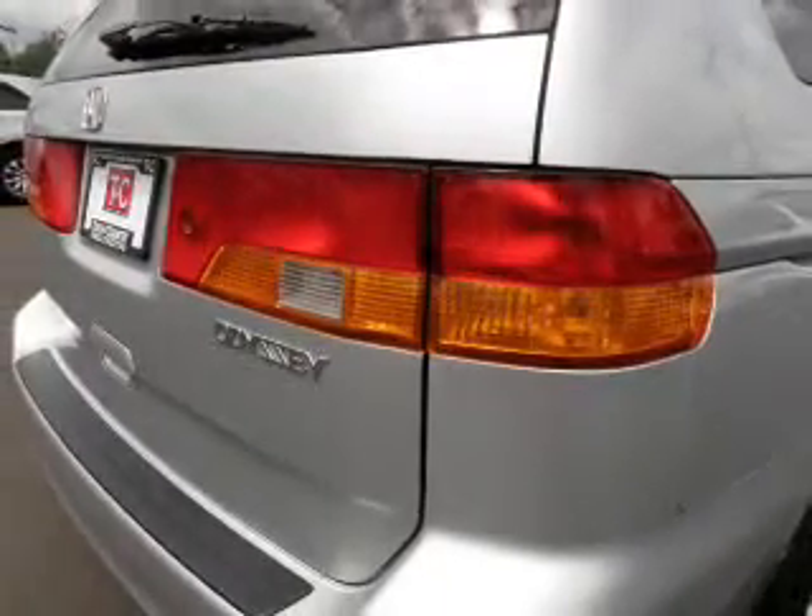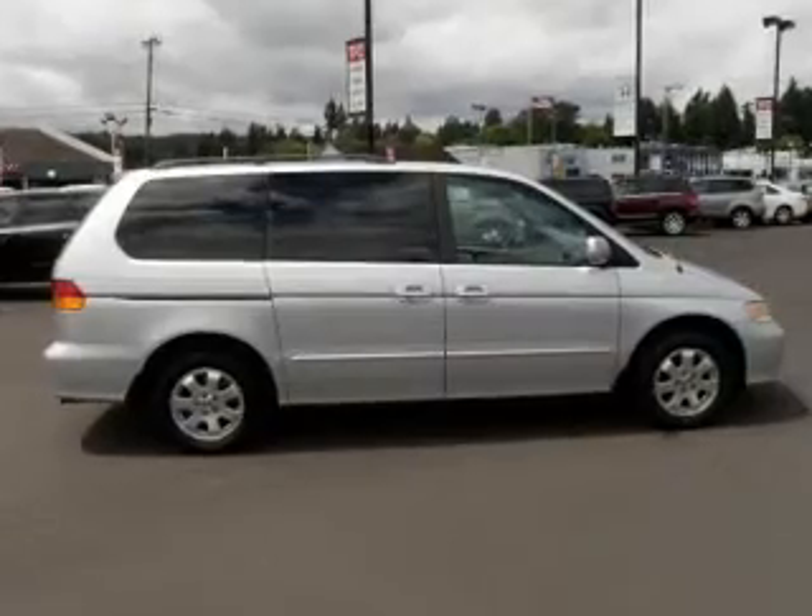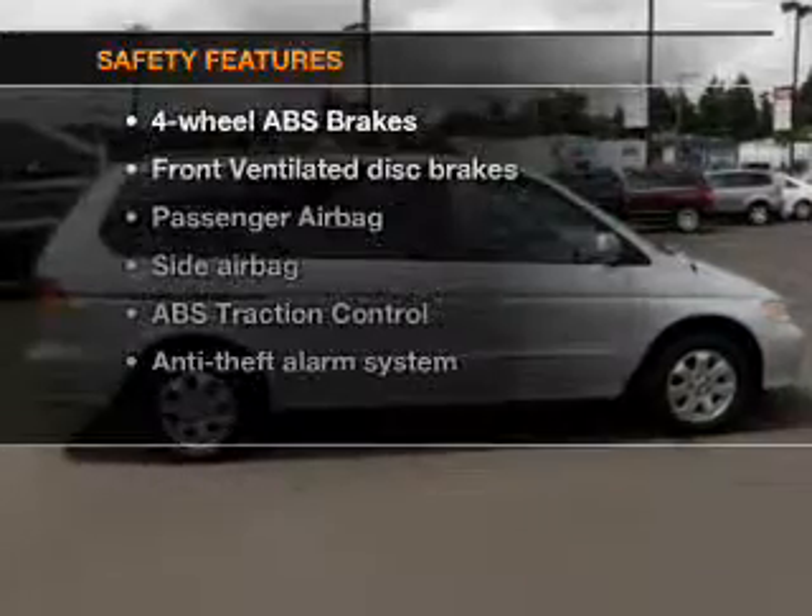Leather seats, power door locks, power windows, cruise control, a DVD system, an AM-FM stereo with a CD player, and power mirrors.